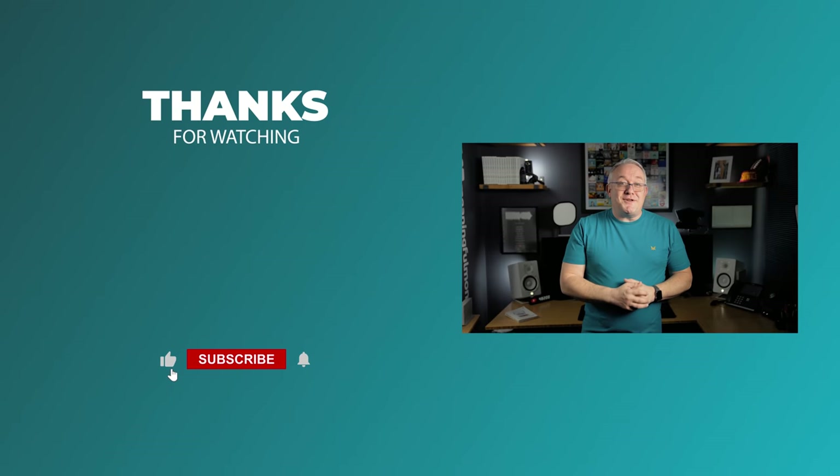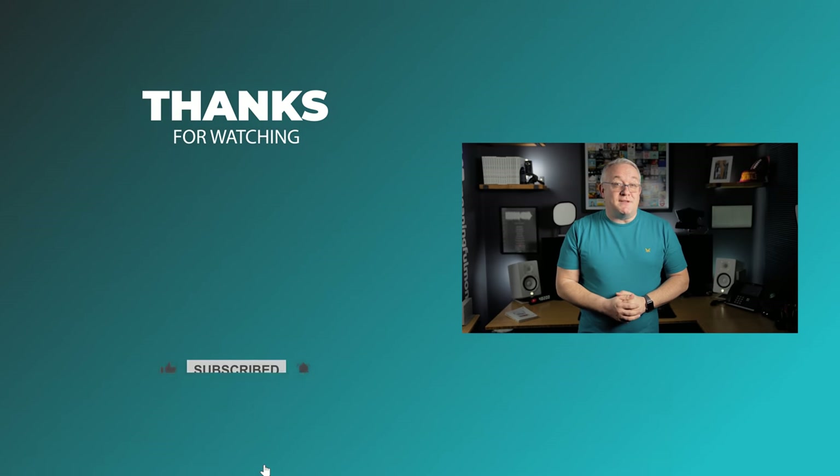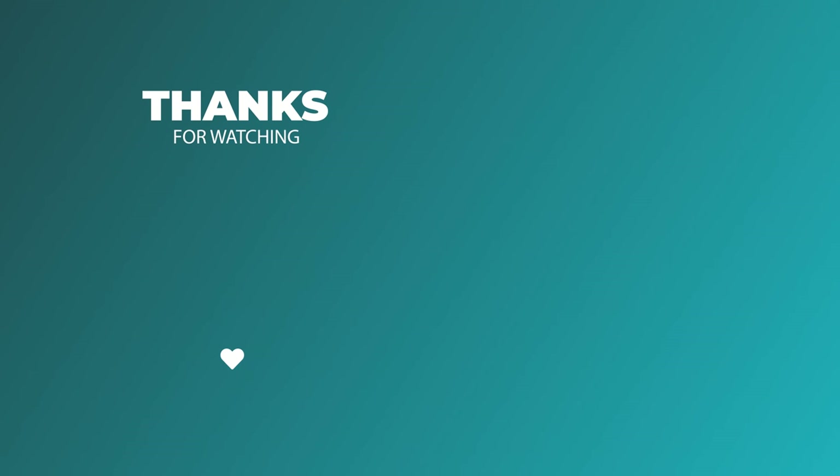If it was useful, you know what to do — hit the like button and subscribe to the channel if you're not already. Thank you so much for watching this video. I'll see you in the next one. Bye.